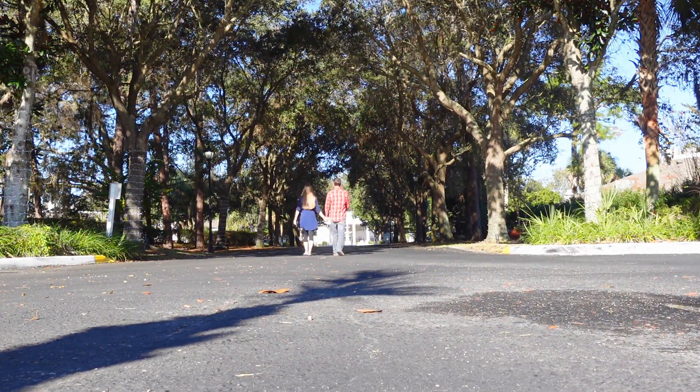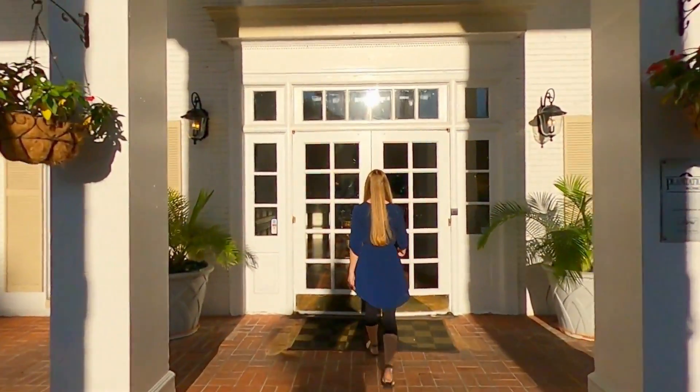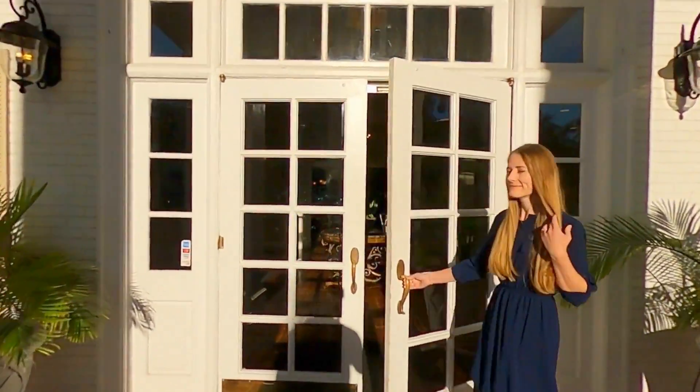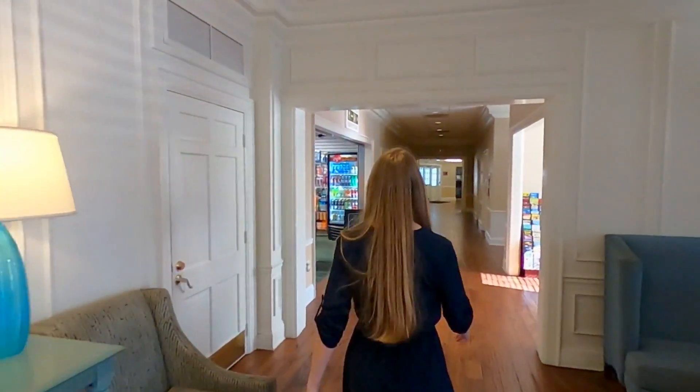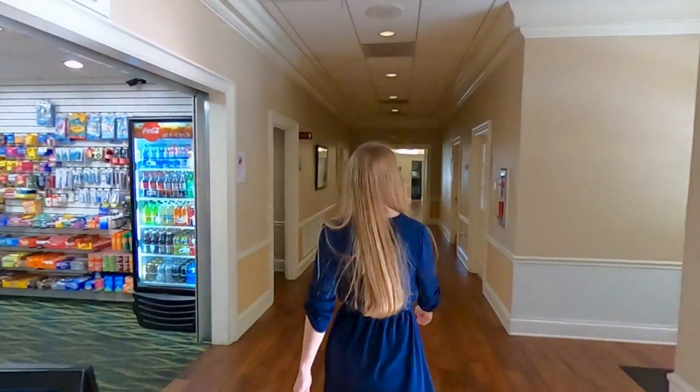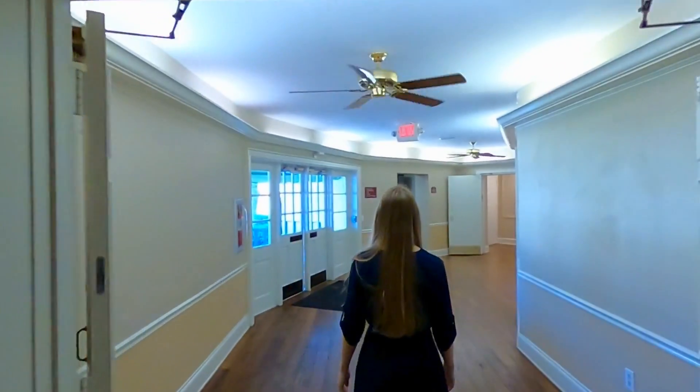Now that we've got the day started off right, let's head back to the hotel so we can show you our room. But first, we have to give a big thank you to the folks at the Plantation on Crystal River for providing us with a complimentary room at this charming resort.